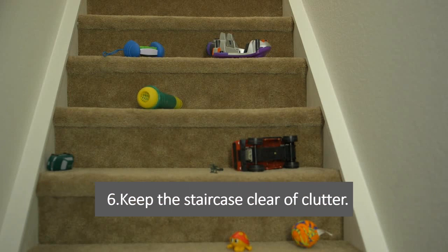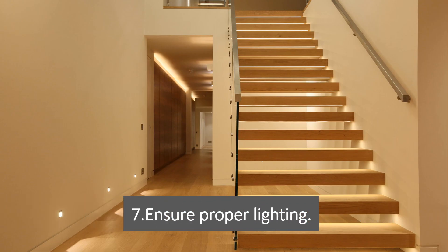Tip 6: Keep the staircase clear of clutter. Remove any objects that could cause tripping hazards, including shoes, toys, and other items. Tip 7: Ensure proper lighting. Make sure the staircase is well lit, especially at night, to prevent trips and falls.